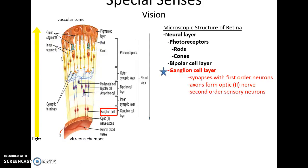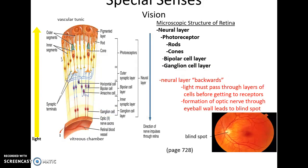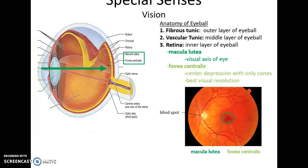This is a very bizarre way to have cells organized — the neural layer is effectively backwards, because light has to pass through all the layers of neurons before reaching the photoreceptors. This is also why we have the blind spot: when the axons of the ganglion cells pass through the wall of the eyeball, no photoreceptors can be present there.